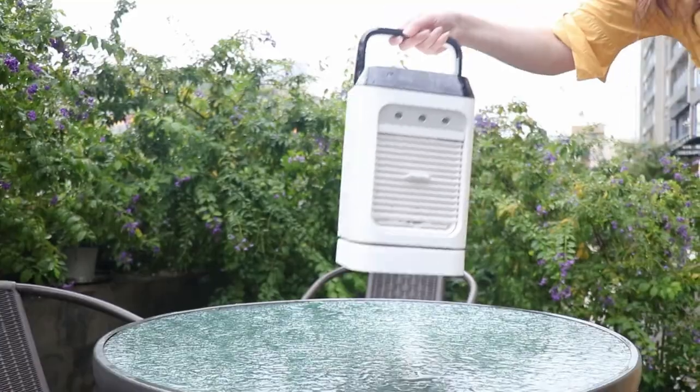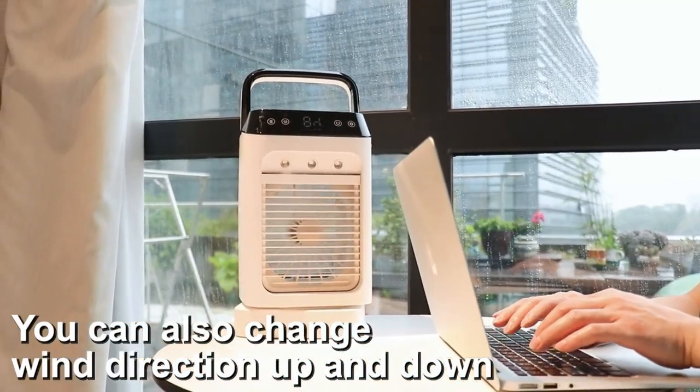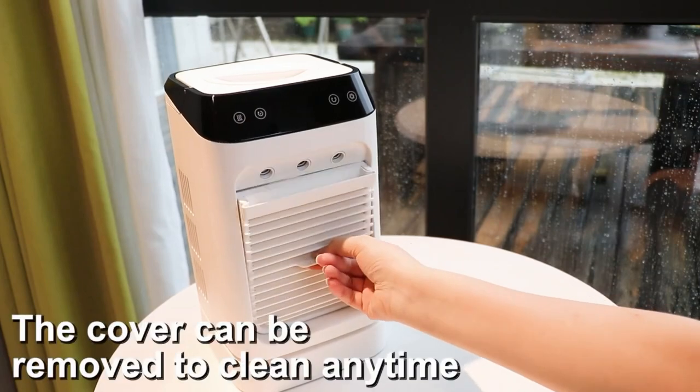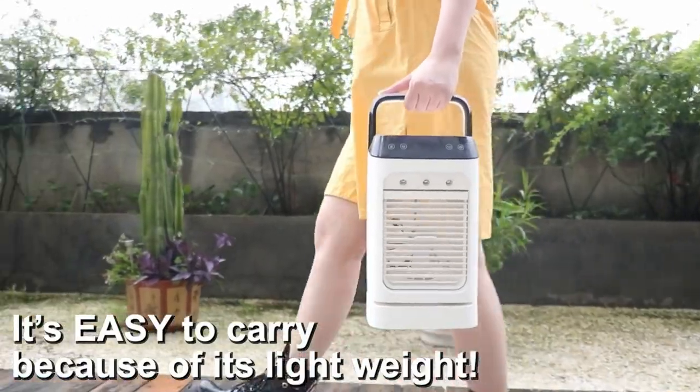The Zero Cooler can also rotate, and vents let you change direction of wind either upward or downward. It's easy to clean, and the coolest thing about the Zero Cooler is that it only needs ice and water.